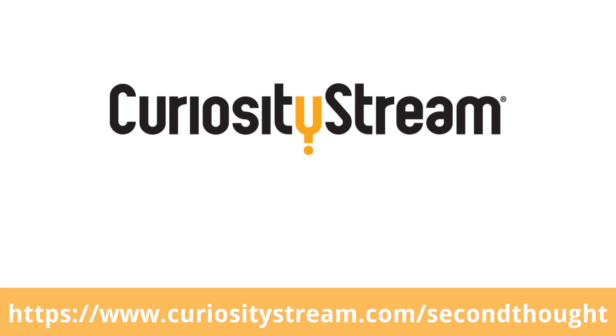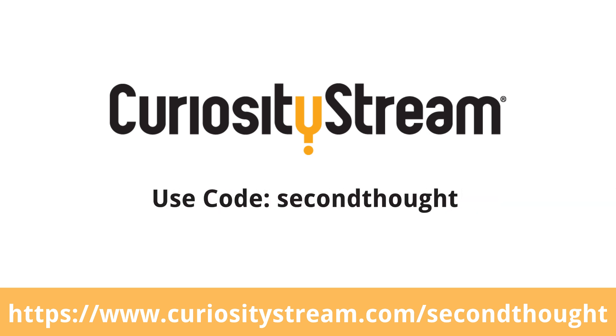This episode is made possible by CuriosityStream, a streaming service that offers over 2,000 documentaries and non-fiction titles from some of the world's best filmmakers. Sign up using the link and promo code below to start a 30-day free trial.